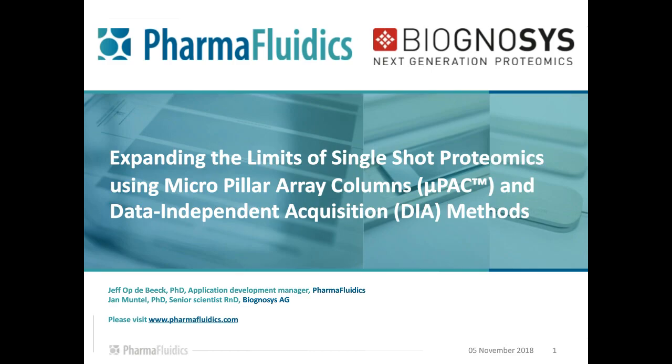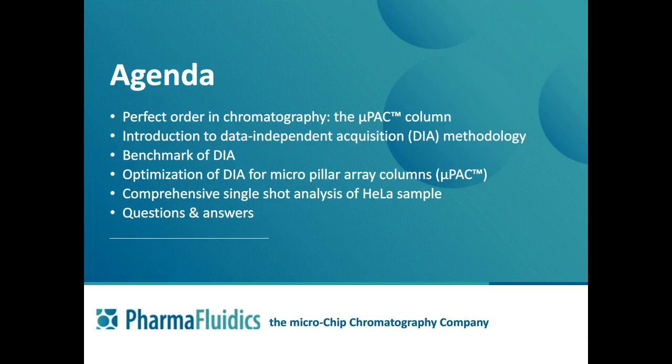Thank you, Laura, for the kind introduction and for giving us the opportunity to present our innovative approach to making nano-LC columns, and more specifically about the benefits they bring to single-shot proteomics using data-independent acquisition methods, which will be covered by Dr. Jan Muntel from Biognosis. I also want to welcome and thank the participants for their time and interest. This is what we will be covering today: first, an overview of the MicroPillar Array Column technology and analytical performance, then Jan will introduce data-independent acquisition methodology and cover benchmarking, optimization, and single-shot analysis of HeLa samples.